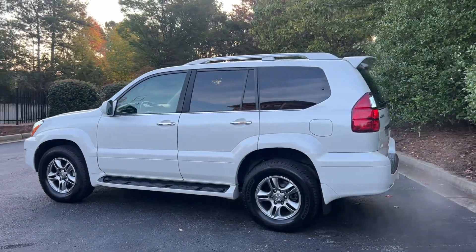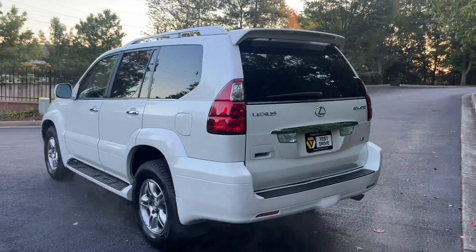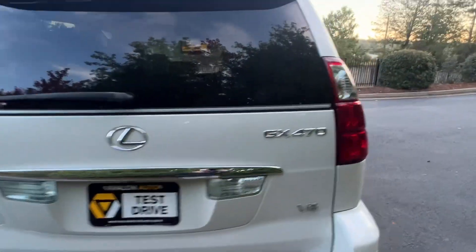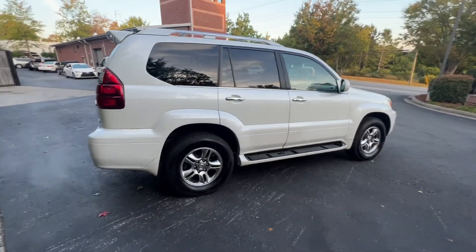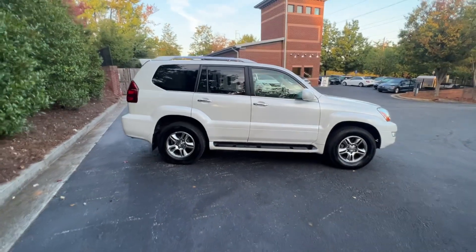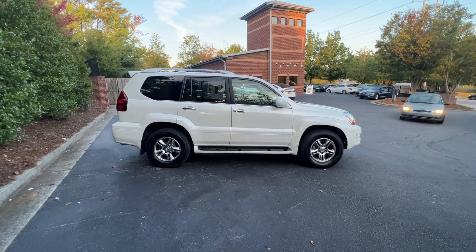Next up: 2008 Lexus GX470, 119,000 miles, excellent service history, 100% owned in Georgia. One owner — the first 80,000 miles or so was all done at Nalley Lexus Roswell. This is a local car. I bought it off CarMax Auction, but it was a local car here. The last 20,000 or 30,000 miles was at Perfect Performance.